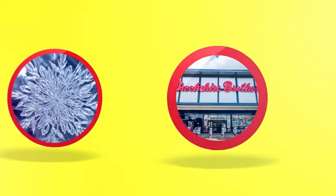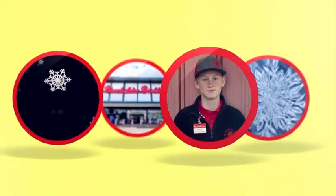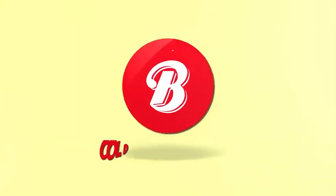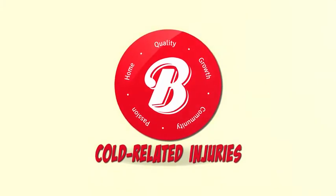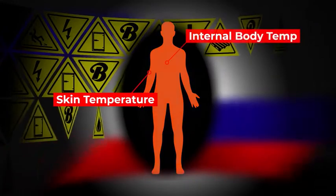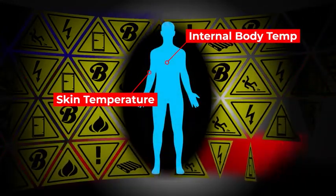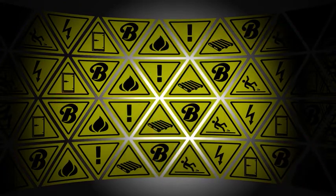While you've probably heard of heat-related injuries, you might not have heard of cold-related injuries. Cold-related injuries are a risk facing all employees that work in a cold environment. They can occur when skin temperature and eventually the internal body temperature is lowered, which can lead to serious health problems like tissue damage and even death.